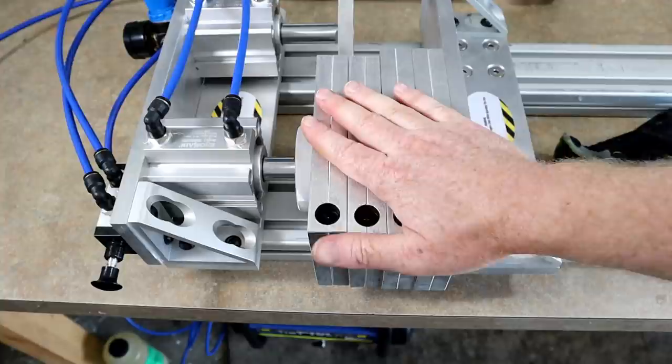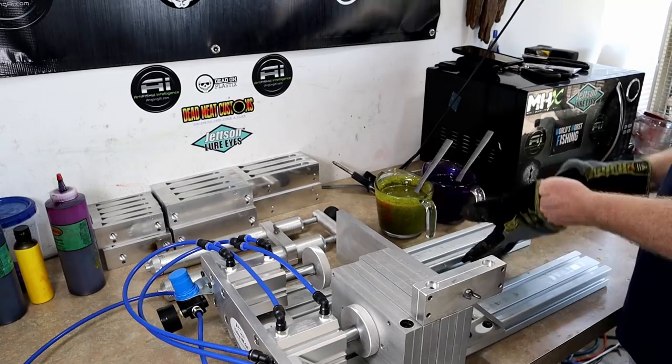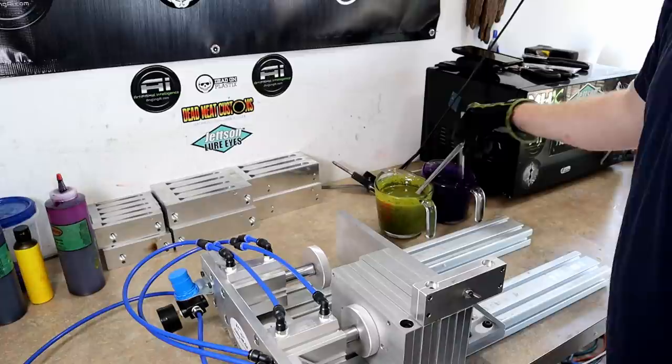I'm only using one half of the vise since these molds are pretty short. You can basically just use one half, which is what's cool about this particular vise - you have the option to accommodate molds that are long lengthways, or you can just use it as a single rail system. Let's do it.